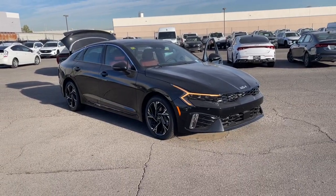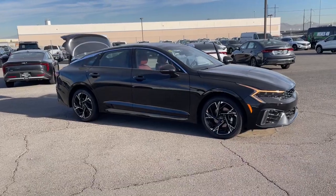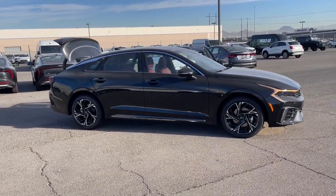Take a moment to check out the 2025 Kia K5. Transform your daily drive in this well-appointed K5.